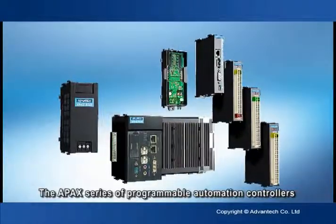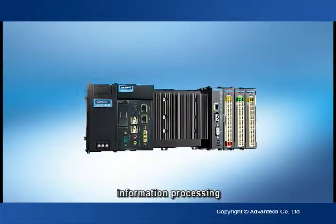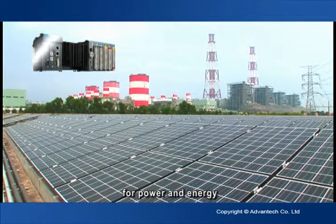The APAC series of programmable automation controllers integrates control, information processing, networking, video and audio functionalities in a single platform, and are widely used in applications for power and energy.